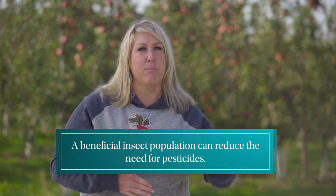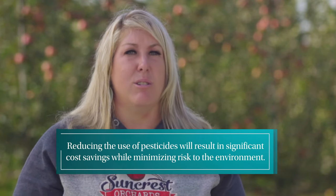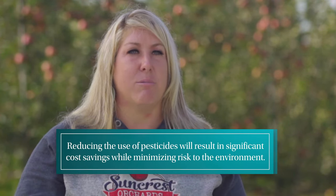It's really important to monitor these things on a day-to-day or week-to-week basis. You're going to end up saving a lot of money and also minimizing risks to the environment by not putting out chemical for insects unnecessarily.